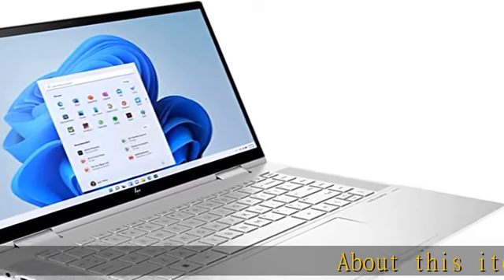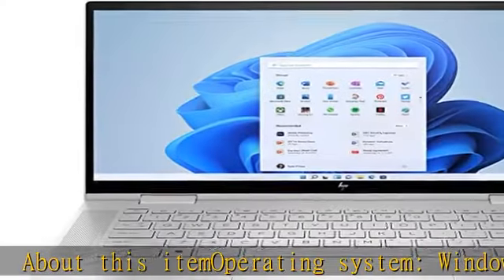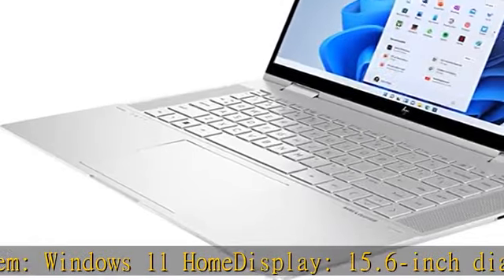About this item. Operating system: Windows 11 Home. Display: 15.6 inch diagonal, FHD, 1920x1080, multi-touch enabled, IPS.